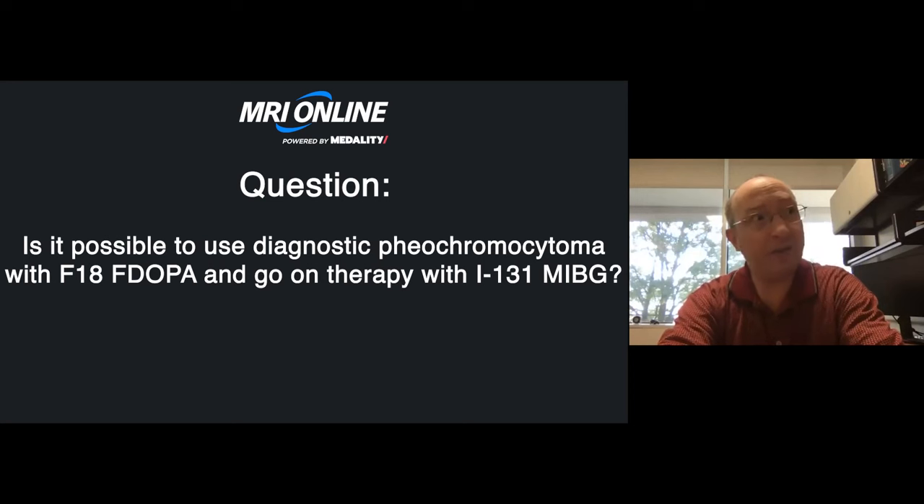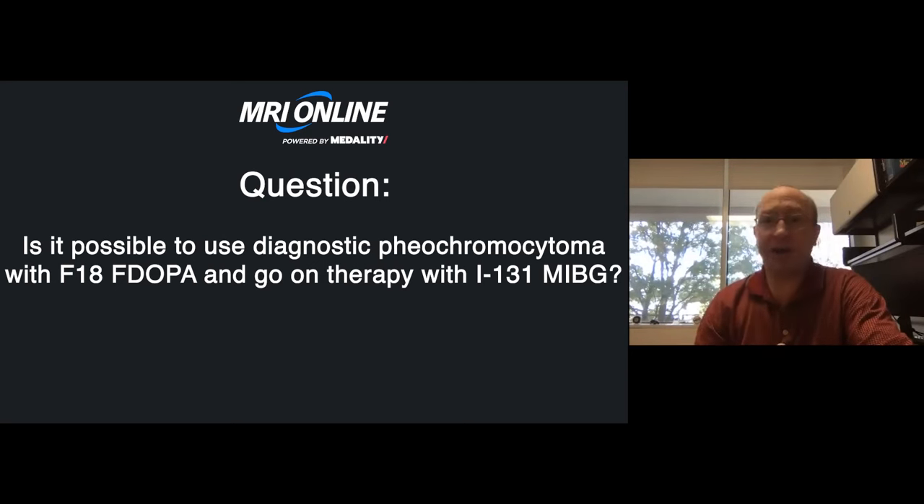I think that's a really interesting idea, and I don't disagree that you can potentially confirm target expression with something different than the actual therapeutic agent. We see that with the PSMA agents — chemically, something like F18 DCFPyL is distinctly different from lutetium dotatate, yet they share a common binding moiety. So we don't need to be chemically constrained to the exact same molecule. My concern would be more about our future supply of I-131 MIBG — that may be more of the problem than what we select for imaging.